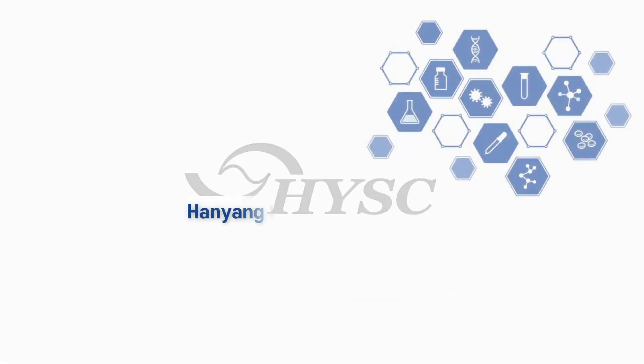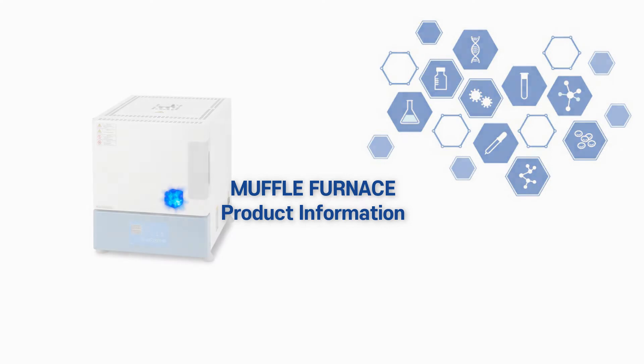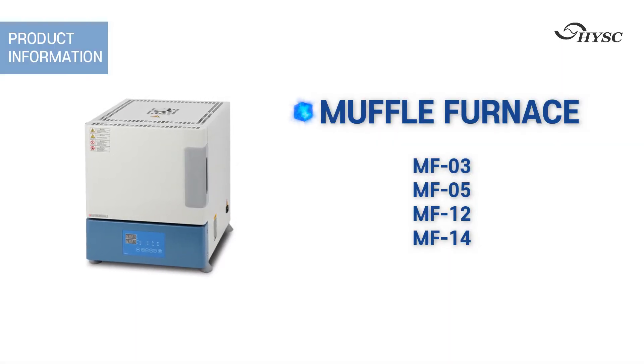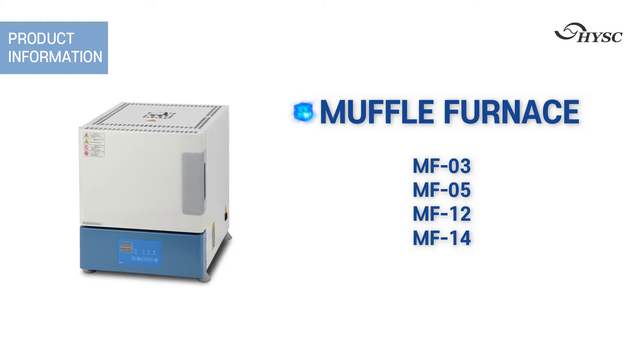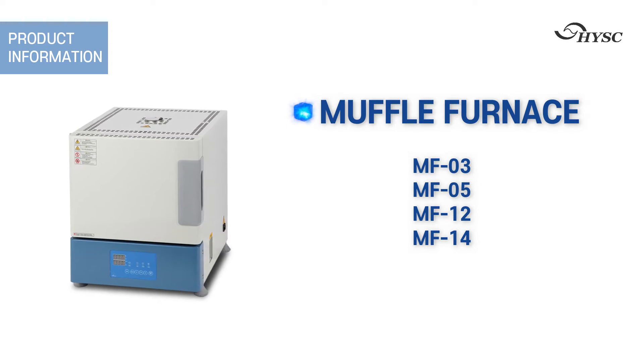Hello. Henying Science Lab is a specialized manufacturing company for basic laboratory equipment. Let me introduce you to the electric furnace. The MF series is classified in the 3 liters, 5 liters, 12 liters, and 14 liters according to the internal capacity.